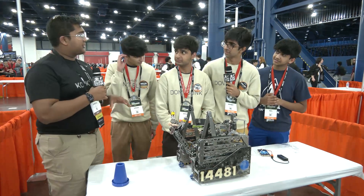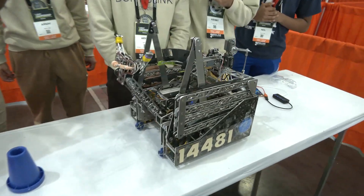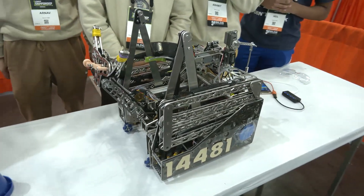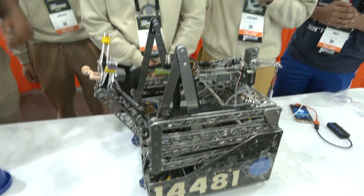Let's start with the elephant in the room. You guys competed at New Jersey States with a completely different robot. You had about a month, month and a half to rebuild. So why go for the rebuild? Obviously it worked out, but what was the decision behind it?